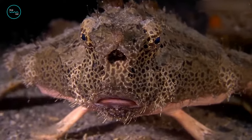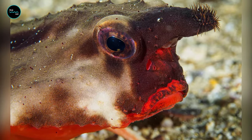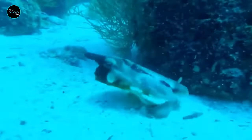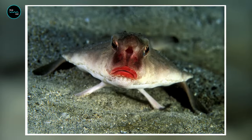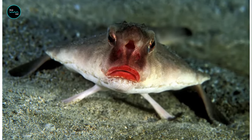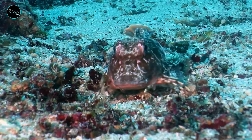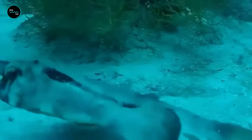Perhaps one of the most interesting facts about the red-lipped batfish is that they have a small appendage on their head called an illicium, which they use to attract prey. This appendage looks like a fishing lure, and the fish wiggles it back and forth to mimic the movements of prey. When a real fish comes to investigate, the red-lipped batfish is able to snap it up with its large mouth.